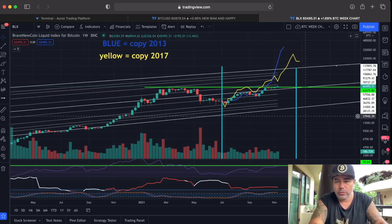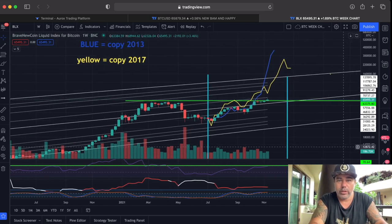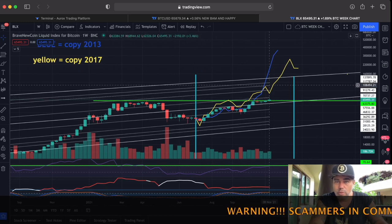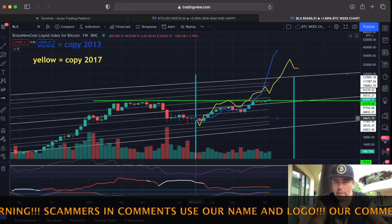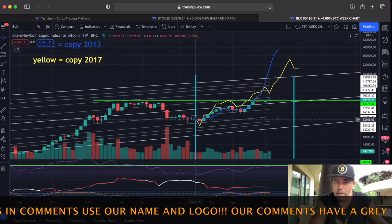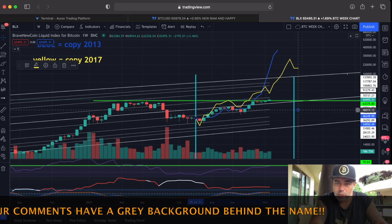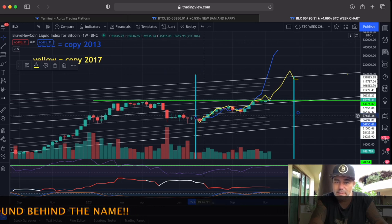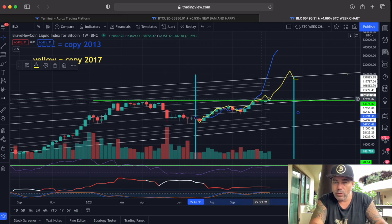Now we zoom out — I want to teach you to zoom out. This is the one-week chart on the BLX, which is Bitcoin. The yellow line is 2017, the blue line is 2013 — both from around the first week of July. At the moment, in my opinion, we are more closely following the yellow 2017 line, and we can maybe even correct it slightly downwards. Look — it's almost an exact copy.